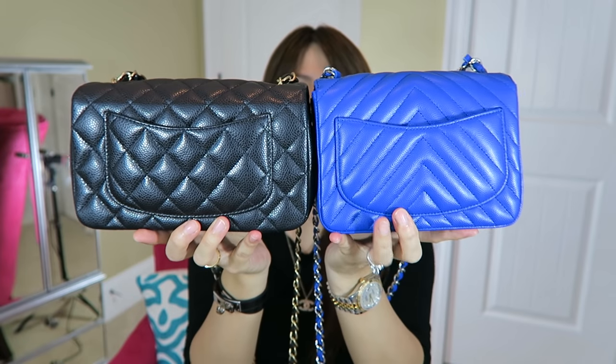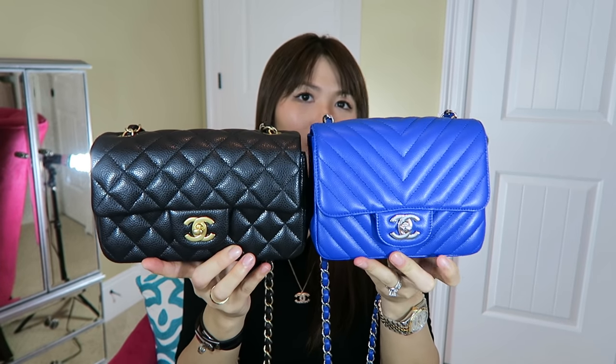On the back, of course both come with a pocket right there, which I never really use, but you can put folded cash, receipts, or something thin and flat and small in there. That's how they look side by side.